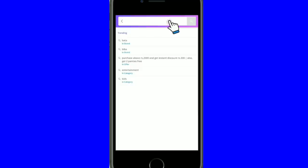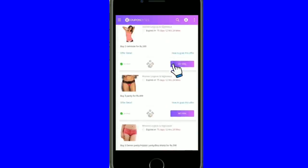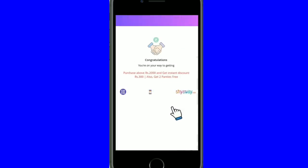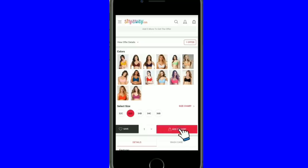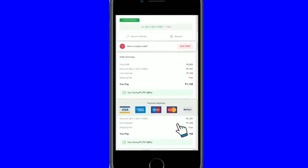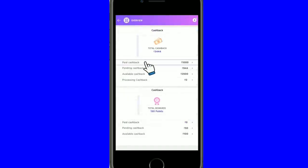First of all, you have to sign in and register on the Coupon Bites website. Then you have to click on Shiaway, and you will see many offers. Select whichever offer you like, and after that you will be redirected directly to the Shiaway website just as you would reach any normal online shop. Then you select your sizes and add to bag. After you place your order, you will see paid cashback, pending cashback, and available cashback in your account. If your account balance is above 500 rupees, you can easily transfer it to your bank account.